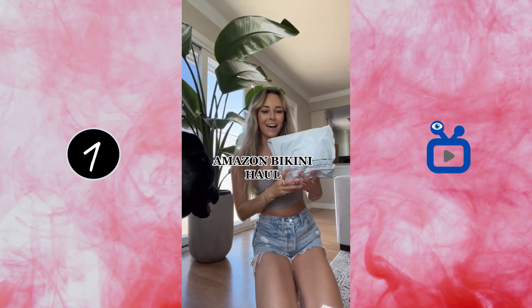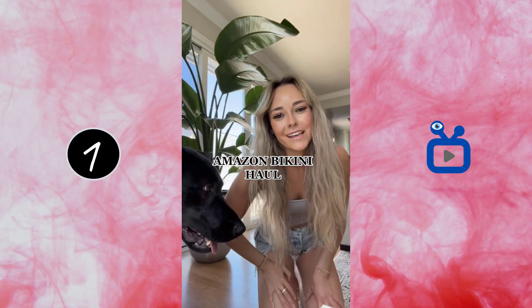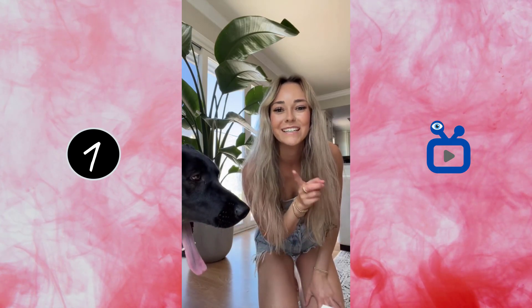Alright, we've got a little Amazon haul. I am going to the lake with my friends for one of my friends' birthday next weekend, so I've ordered some bikinis from Amazon and we're going to see what they look like.